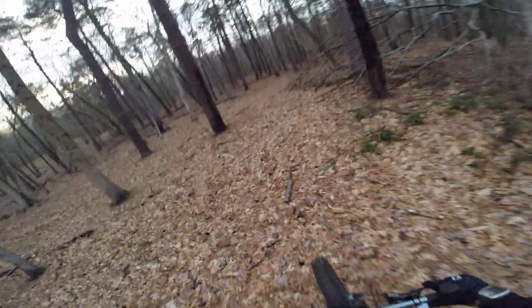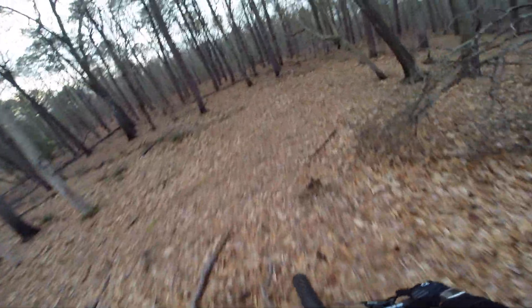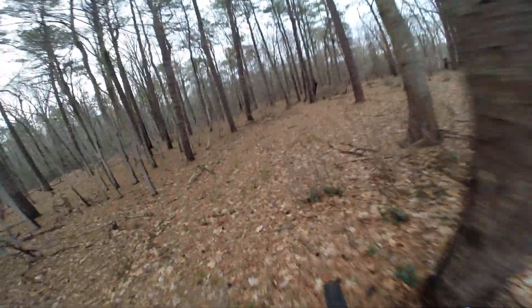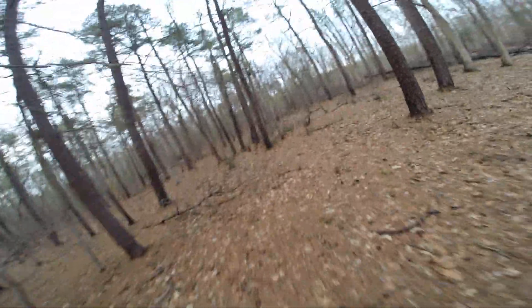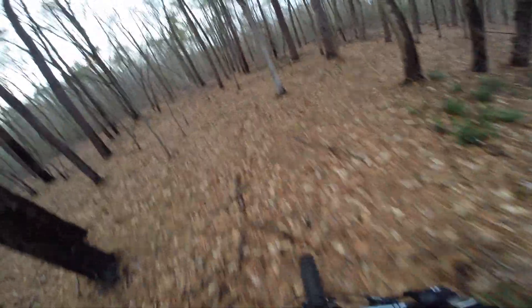You do have to worry about ticks, underground beehives, thorns, sticker bushes. This area looks pretty clear, but I saw something interesting back here so I wanted to venture in. It's pretty clear, but this is very, very soft, mushy ground here.